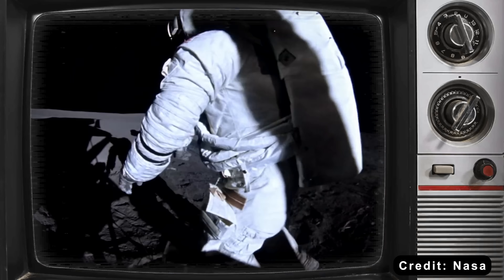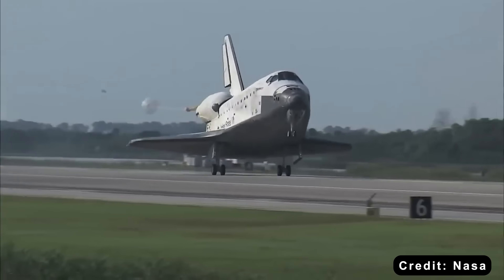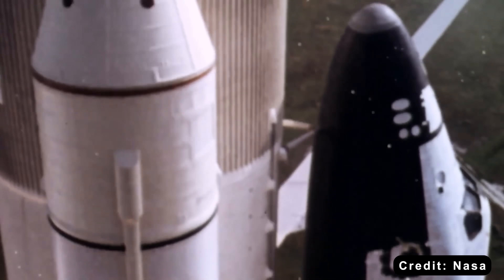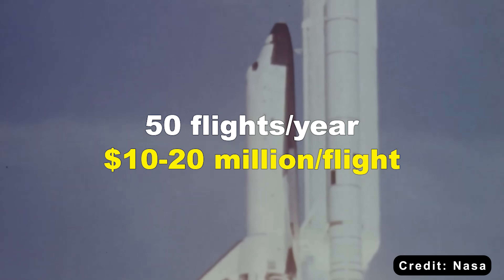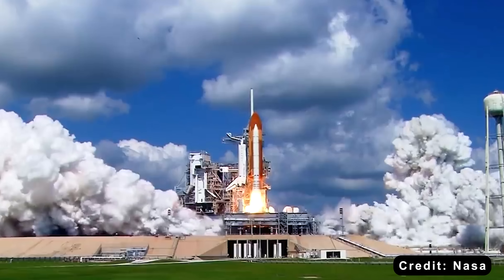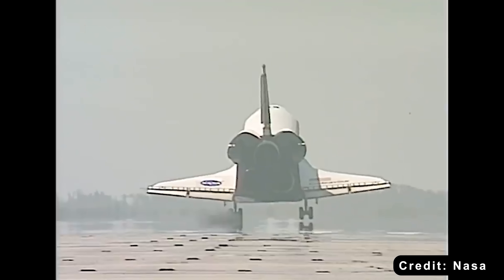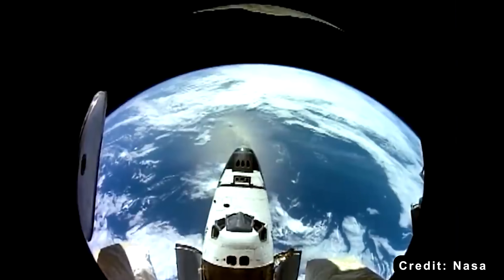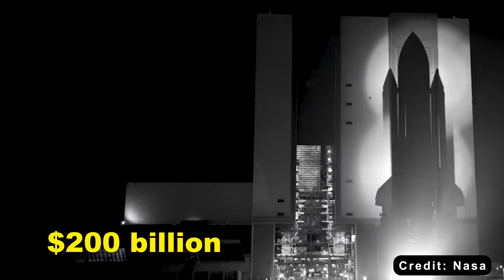But that approach couldn't last forever. The space shuttle was supposed to change everything — reusable spacecraft, flying like airplanes, making space routine and affordable. NASA projected 50 flights per year at 10 to 20 million dollars each in 1970s dollars. Reality was different. The shuttle flew maybe four to five times a year, and each flight cost 1.5 billion dollars after you factored in refurbishment, processing, and a standing army of contractors.